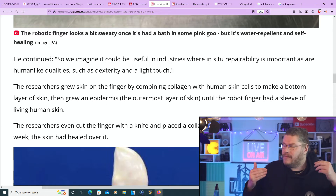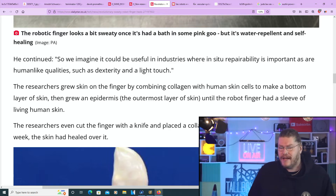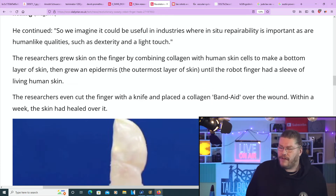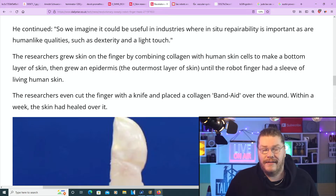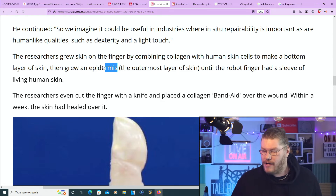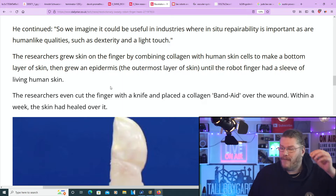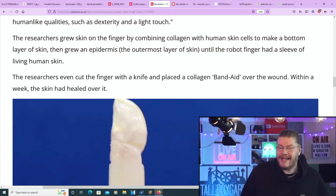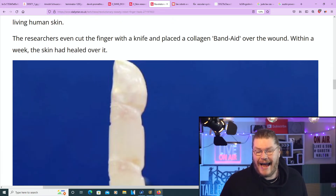The researchers grew skin on the finger by combining collagen with human skin cells to make a bottom layer of skin, then grew an epidermis — the outermost layer of skin — until the robot finger had a sleeve of living human skin around it. The researchers even cut the finger with a knife and placed a collagen band-aid over the wound. Within a week, the skin had healed over it.